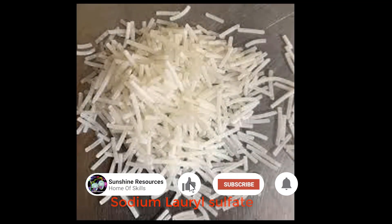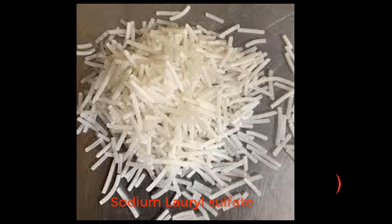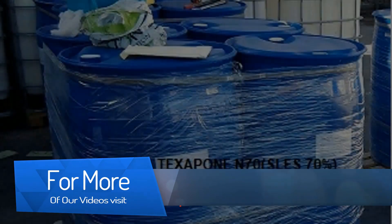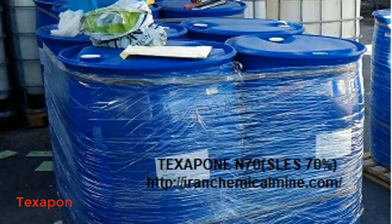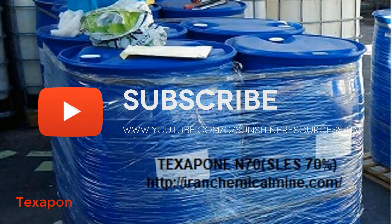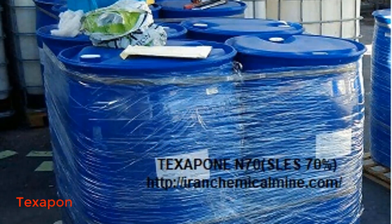SLS for example is used in a wide variety of products such as liquid soap, shampoos, toothpaste, etc. It helps products like toothpaste to foam by reducing the surface tension of the product. Texapone on the other hand helps non-polar items like palm oil to dissolve in water, making it easy to remove oils from dishes and fibres.